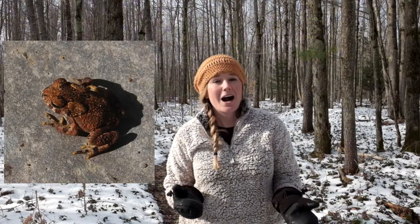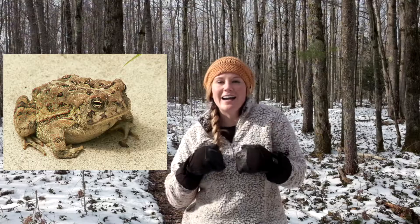If it's a species of frog or toad that is a really good digger, something like an American or Fowler's toad, those species use their hind legs to dig into the soil so far down that it's below the frost line, so they don't have to worry about freezing to death. Because remember, if you're an ectotherm, you take on whatever temperature is in the surrounding environment.